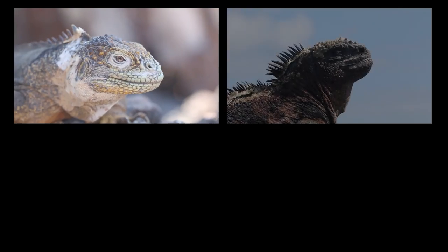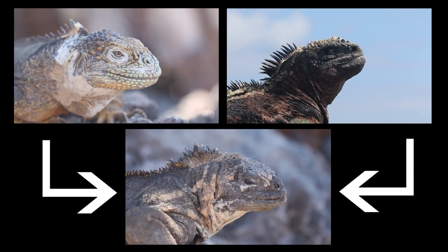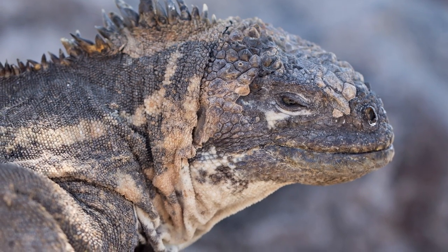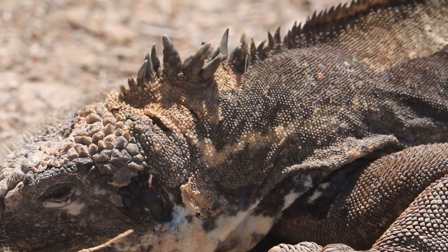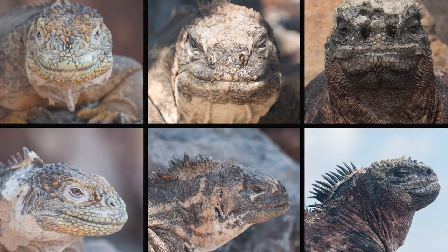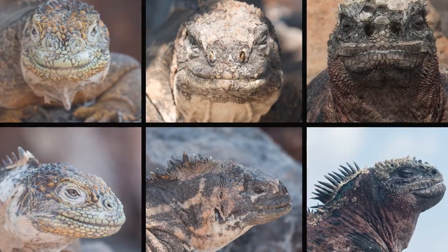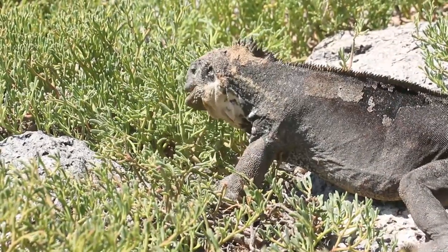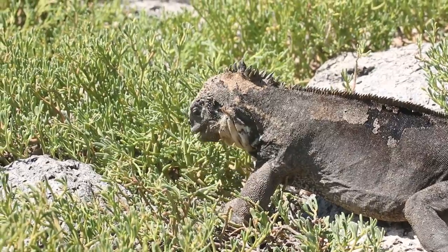The hybrid looks a bit like a mashup of its marine and land iguana parents. It's darker skinned like the marine iguana, but has distinct yellowish stripes like the skin of the land iguana. The spinal crest is smaller, and the head resembles that of the marine parent, although it's a bit more elongated. The hybrid appears to spend most of its time on land, and it actually feeds on cactus and other terrestrial plants, rather than algae.